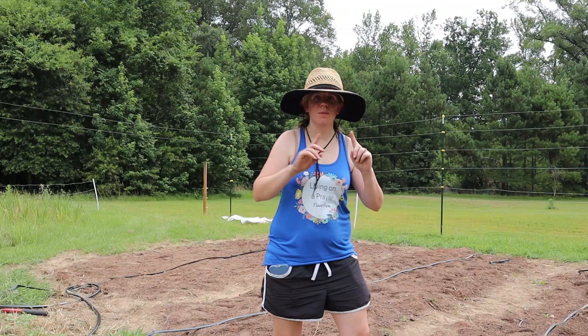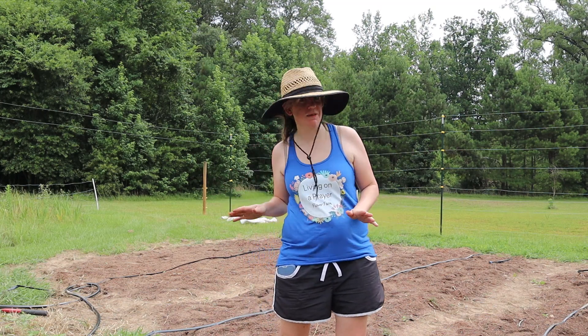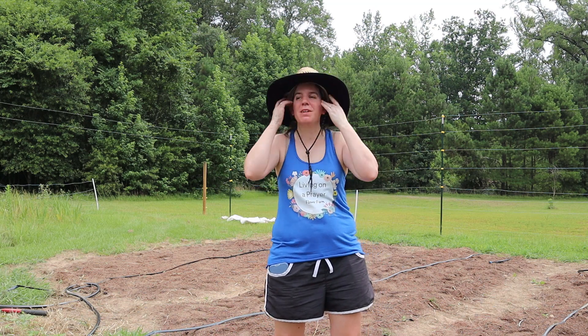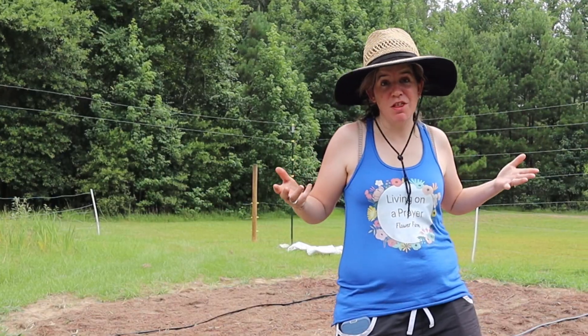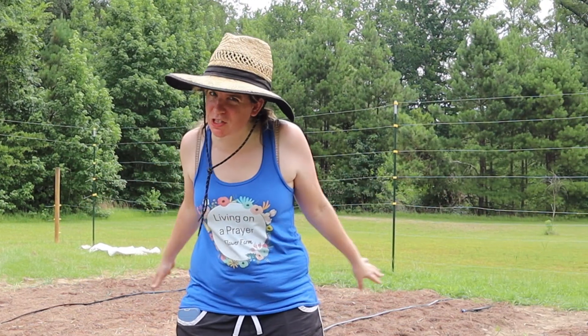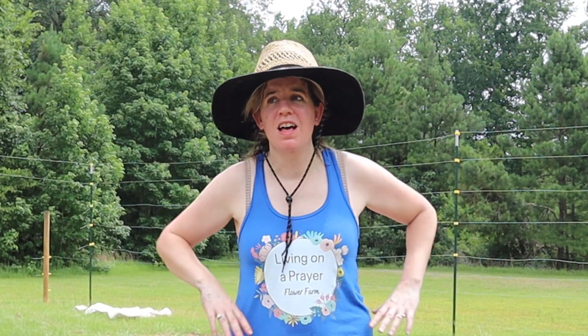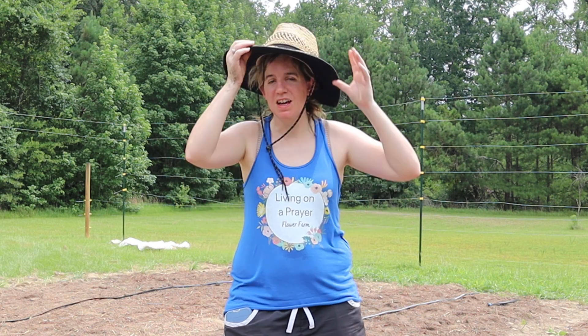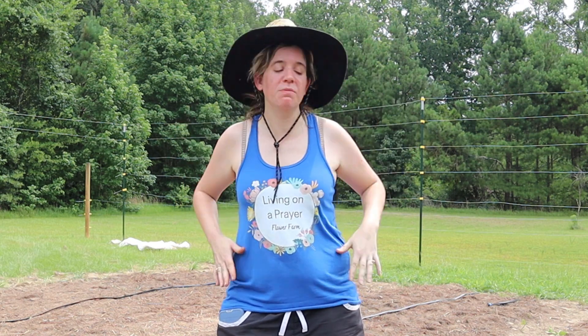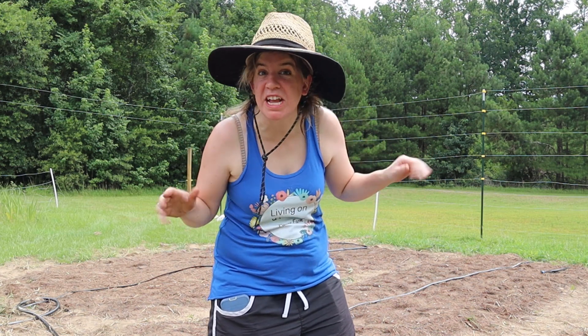I broke my no-work-from-9am-to-7pm rule today, but that's because today is one of the first cooler days we've gotten. It's cloudy, but all the sunflowers are planted! I'm going to water these in and then go drink way more water and shower, because I am sweating from everywhere.